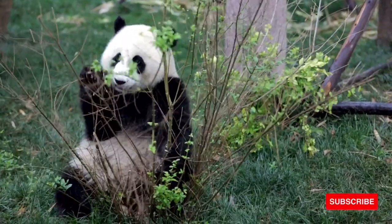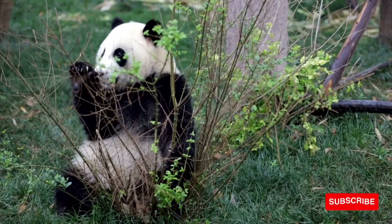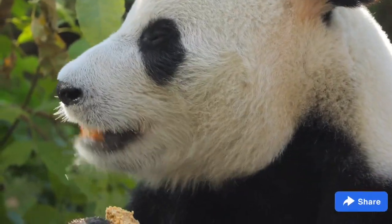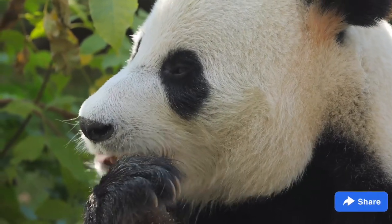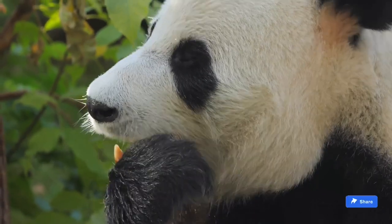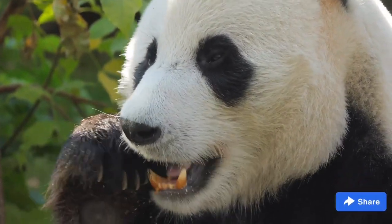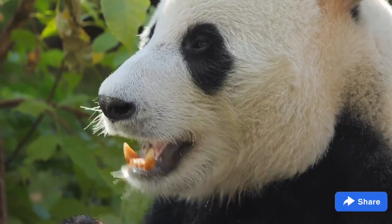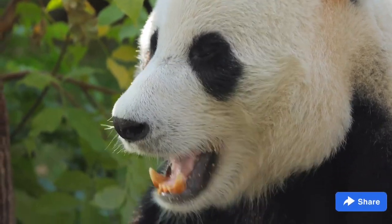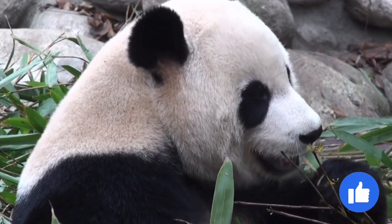The panda also uses its powerful jaws and strong teeth to crush the tough fibrous bamboo into bits. A giant panda's digestive system is more similar to that of a carnivore than an herbivore, and so much of what is eaten is passed as waste. To make up for the inefficient digestion, a panda needs to consume 70 to 100 pounds of bamboo each day, spending 10 to 16 hours a day foraging and eating.